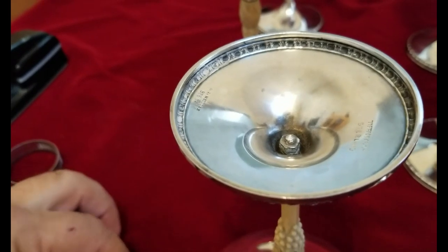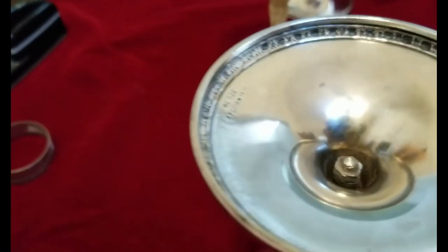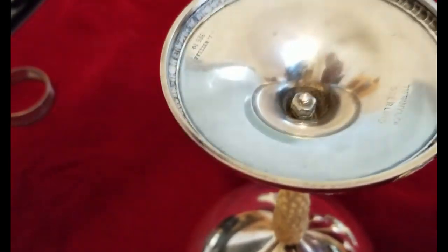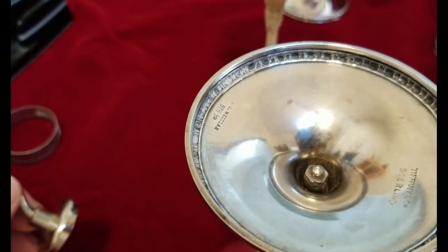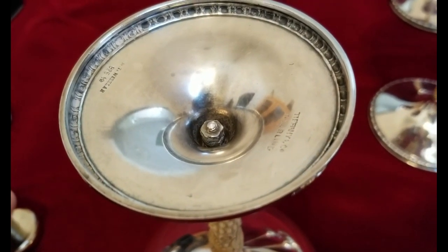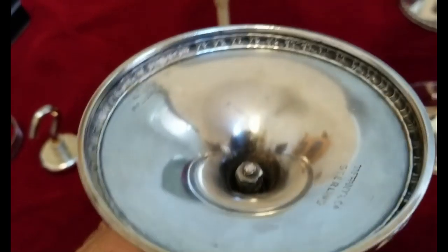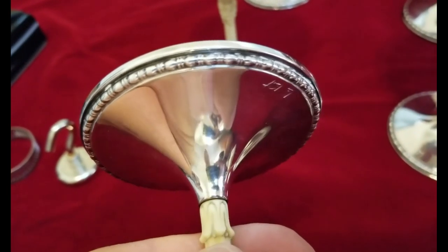Surprisingly, even on the bottom there are nuts — and they made them out of sterling silver because I can see they're tarnished. There's no magnetic attraction at all. It should grab it unless it's 300-series stainless, which has no attraction to a magnet. Anyway, I like the decorative part — there's like a rope design, I think they call it.